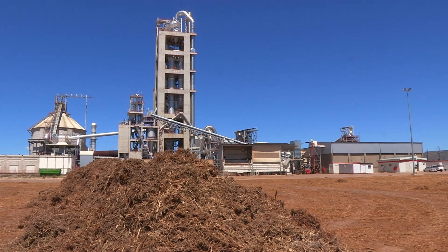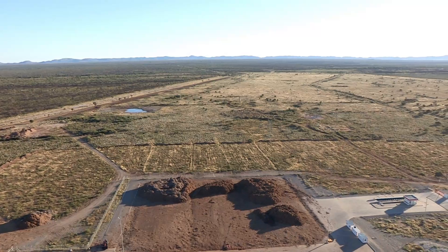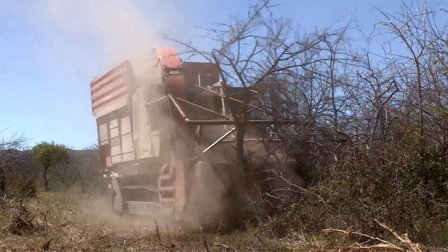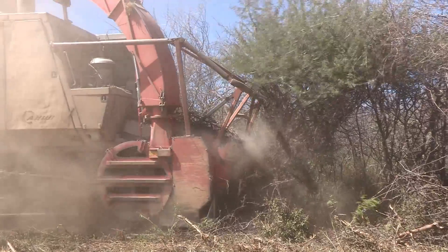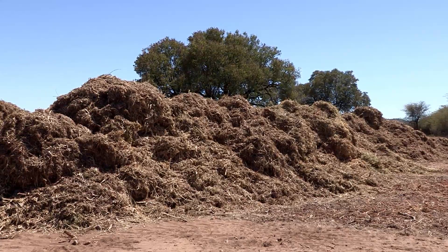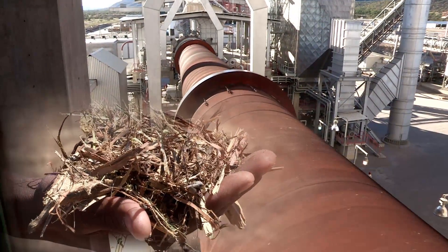The Ohurongo Cement plant is also unique in that it can replace coal up to 80% with alternative fuels such as wood chips. The Energy for Future project was initiated, and local farmers as well as Ohurongo Cement plant will benefit from it. More than 120 million Namibian dollars were invested in debushing equipment to harvest invader bush in the Otavi region. The invader bush is downsized to wood chips, which in turn are used to fuel the rotary kiln.